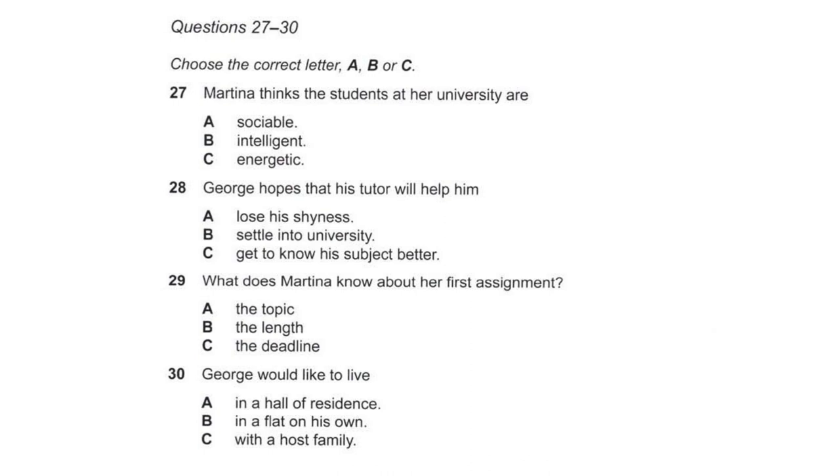Well, good luck with that. Yes, thanks. And good luck to you as well. I have to dash now. I've another lecture in ten minutes. Bye for now. Bye. That is the end of part three. You now have half a minute to check your answers to part three.